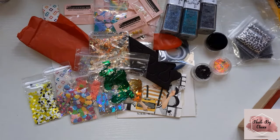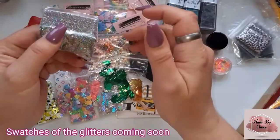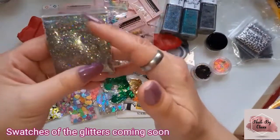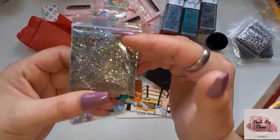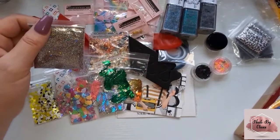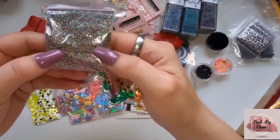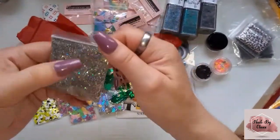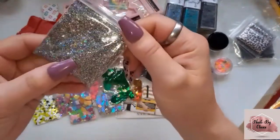And then lastly we have some glitters. Sammy Jo mixed me up some glitters and I love them so much. I'm a sucker — I've got so much glitter, I've got glitter coming out of my arse, but I just can't help myself. I'll be going on some website and I'll just keep buying and buying and buying! So this one is basically a rainbow in a bag — there's so many different colours in there, there's even holographic.